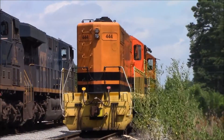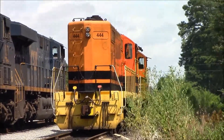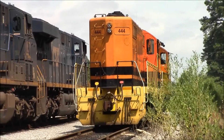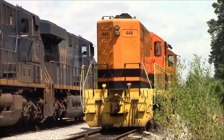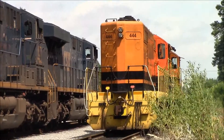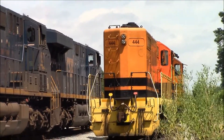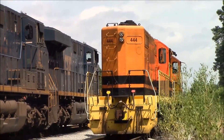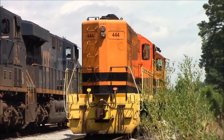There's the Commonwealth engines. Let it be noted that Chesapeake and Albemarle number 2190 is now repainted to 1720, because Genesee and Wyoming, the owner of the Commonwealth, has taken over C&A. So one of C&A's locomotives now has that paint scheme as well. How times change.